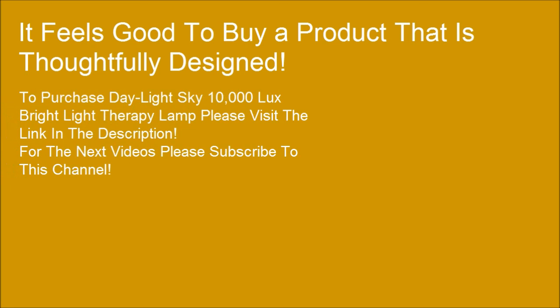It feels good to buy a product that is thoughtfully designed. To purchase the Daylight Sky 10,000 Luxe Bright Light Therapy lamp, please visit the link in the description.